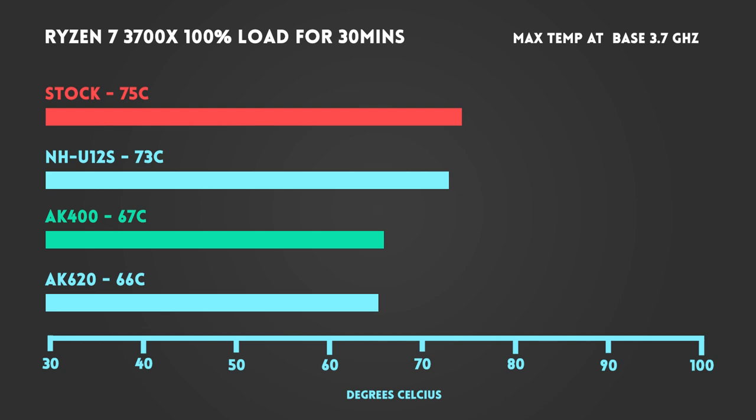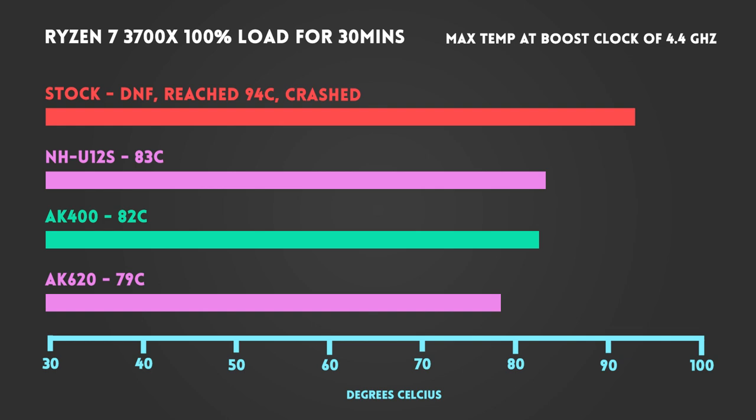At stock speeds, the AMD stock cooler had the highest temp at 75 degrees. Not far behind was the NHU-12S at 73. Significantly colder than the stock cooler was the AK400 at 67 degrees. And the big boy AK620 actually only managed to be 1 degree colder than the AK400 at 66 degrees. At boost clock speed, the stock cooler actually wiped out, crashing before 30 minutes, but it did hit a max temp of 94 degrees before surrendering. The NHU-12S posted a decent 83 degrees, followed very closely by the AK400 at 82 degrees.